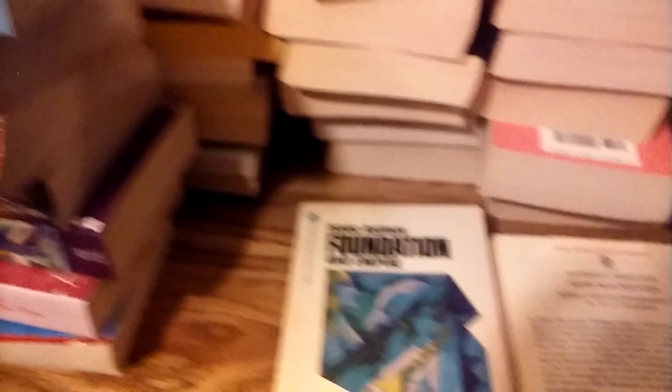So that is my haul — around 94 books for $14 total plus tax. Hope you enjoyed the video, thanks for watching.